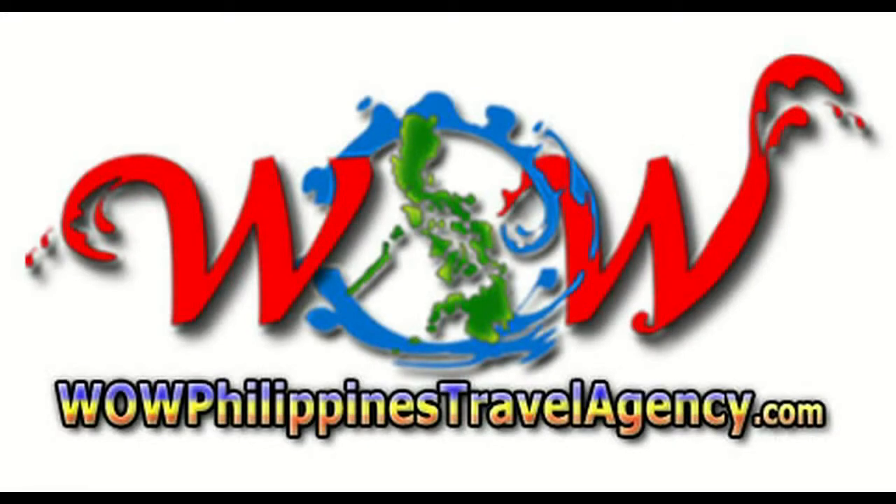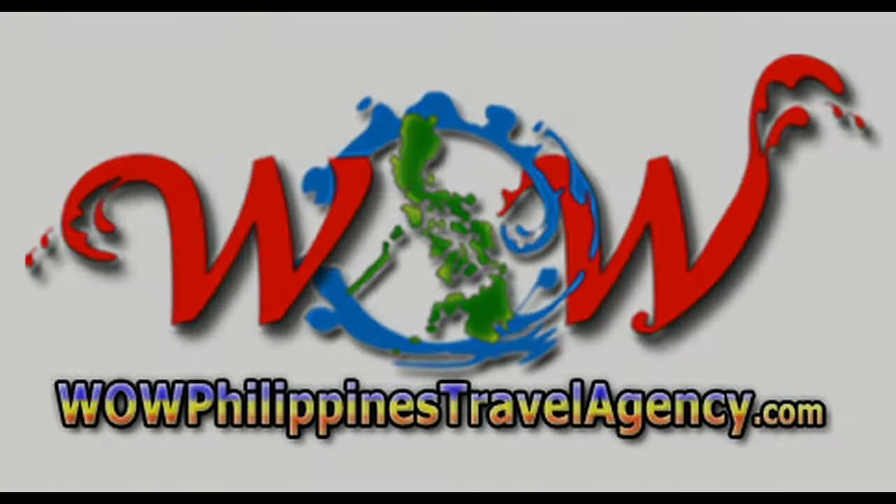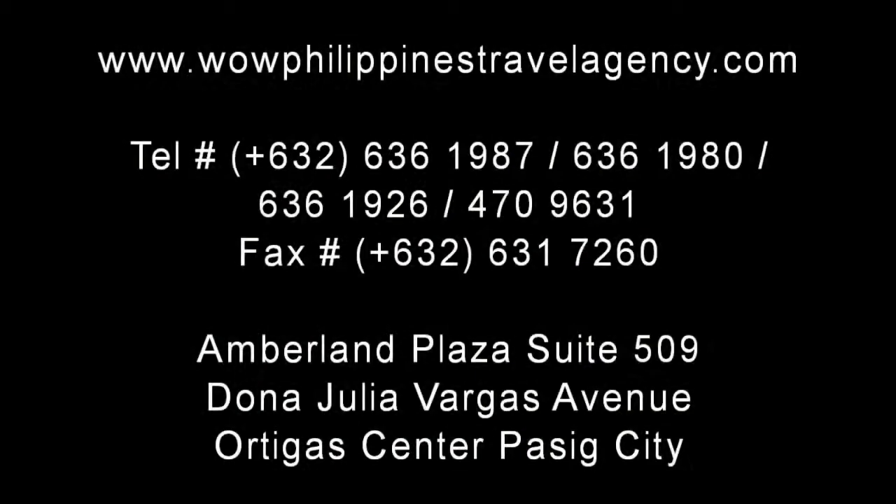WildPhilippinesTravelAgency.com — the name you know with the service you can trust. We're one of the most respected and trusted names in Philippines travel, offering the most complete packages at the best prices. Guaranteed.